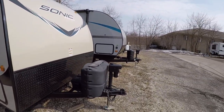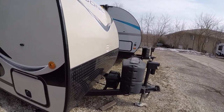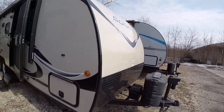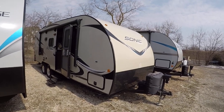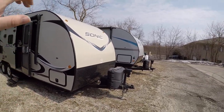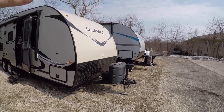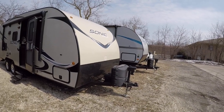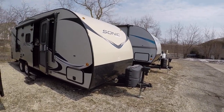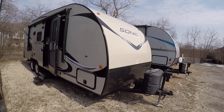We've got the power tongue jack in the front, dual propane tanks, the deep cycle battery, and it's got a really aggressive-looking swoop to the front end and the roof as well. That's actually going to make your gas mileage just a little bit better, with the biggest slant right where your truck isn't, giving you a more aerodynamic feel on the road.